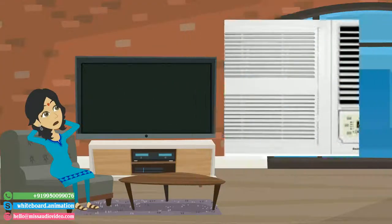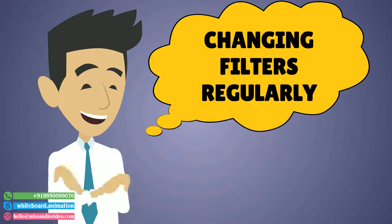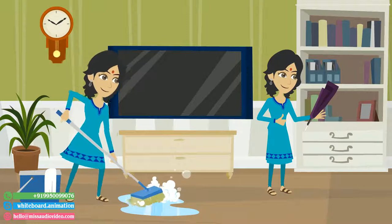Air duct cleaning helps to remove dust and allergens from inside the vents and HVAC system. Changing your filters regularly and dusting in common areas will greatly help as well.